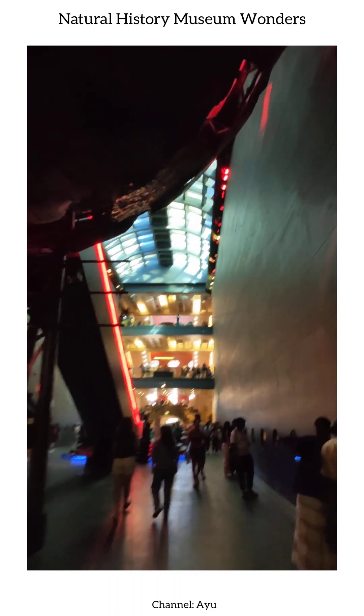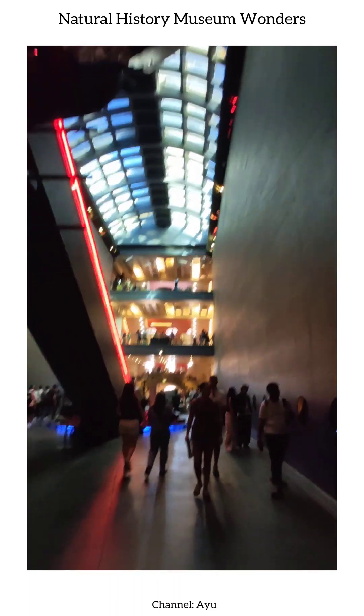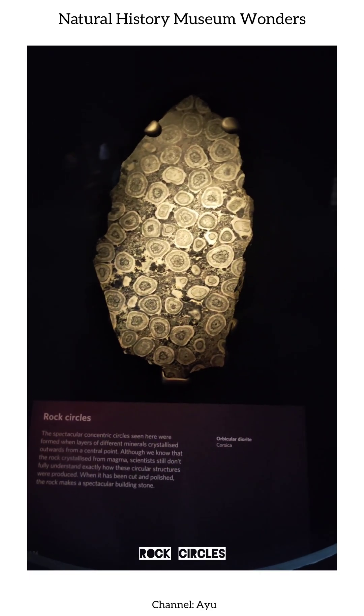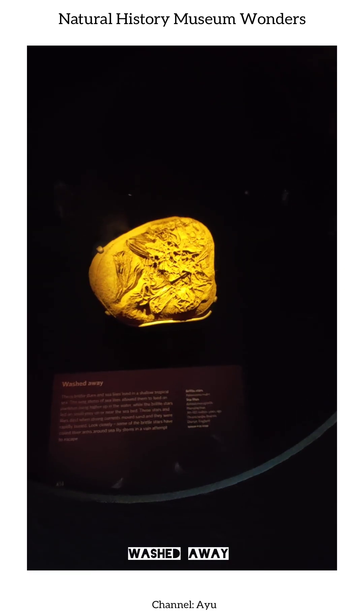Every corner of the museum reminds us of the complexity, beauty, and diversity of life on Earth, connecting past, present, and imagination in a seamless journey.